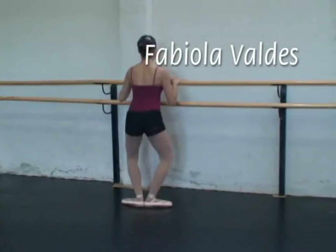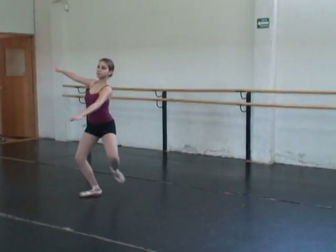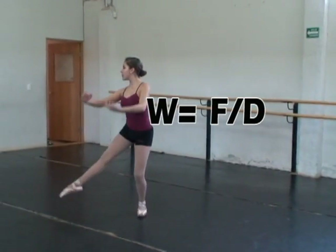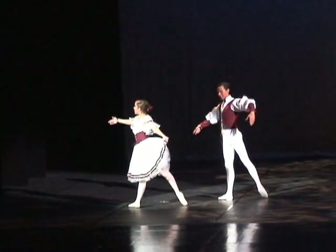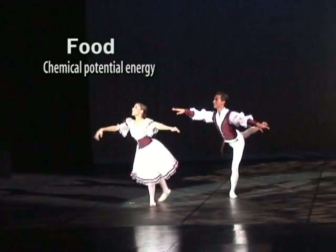Like every moving object in the universe, each time a ballerina does even a simple up and down arm movement, she is doing work. But to do work, the ballerina needs energy. And where does this energy come from? Well, it comes from food, which has chemical potential energy.